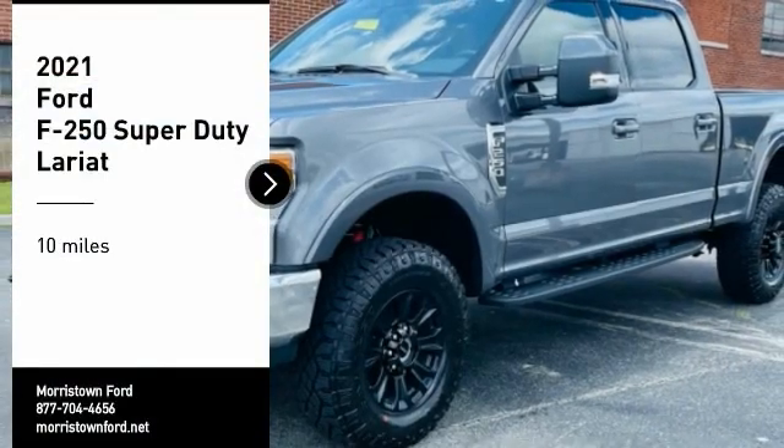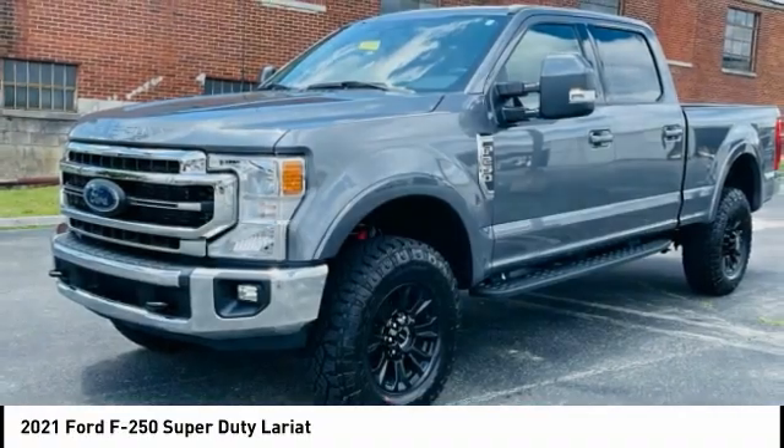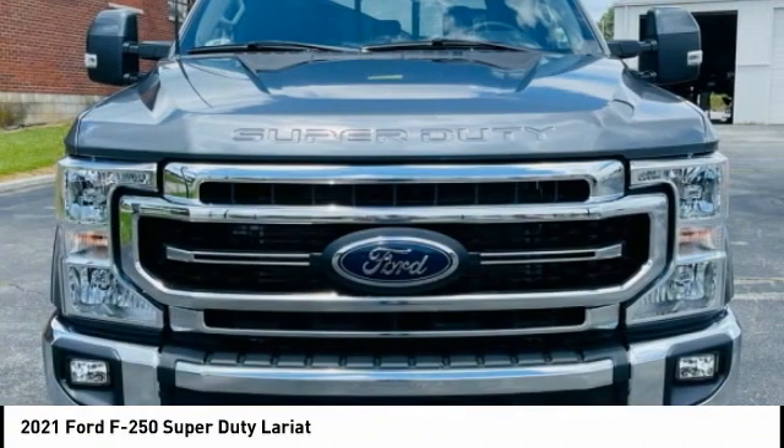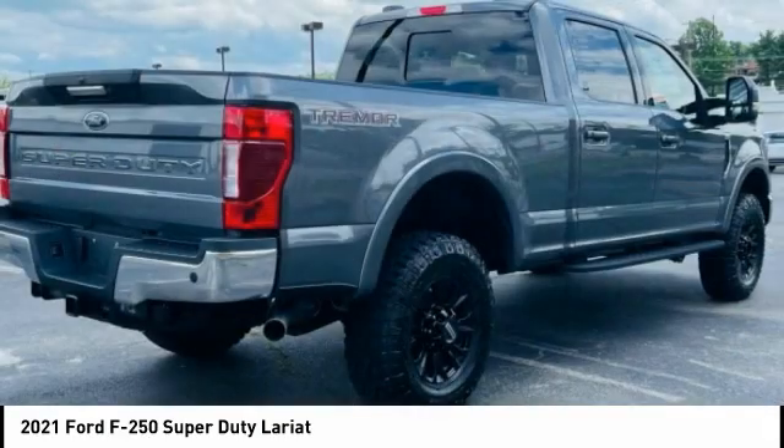Stop by and take a look at the 2021 F-250 Super Duty. Head-to-head fuel efficiency. Head-to-head towing. Head-to-head torque. Ford F-250 Super Duty.